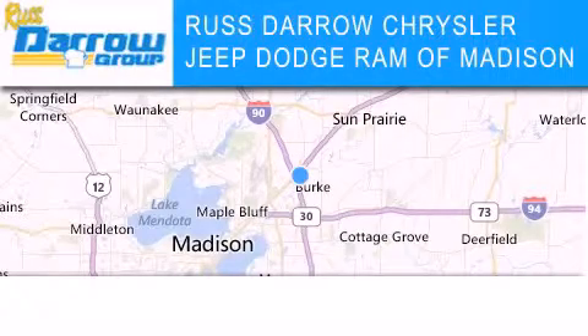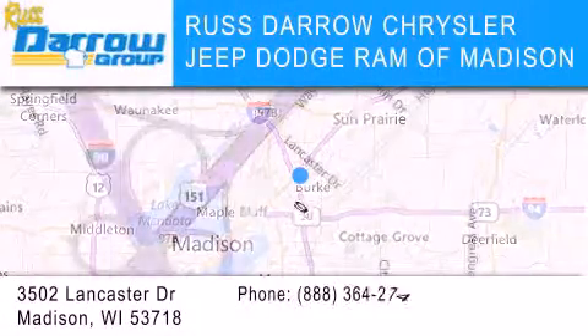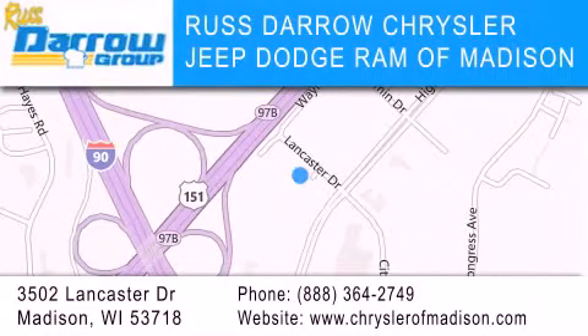Chrysler Jeep Dodge Ram of Madison is located at 3502 Lancaster Drive in Madison. Our goal is to exceed all of your expectations to ensure that you'll return for future visits. Experience the Daro difference.